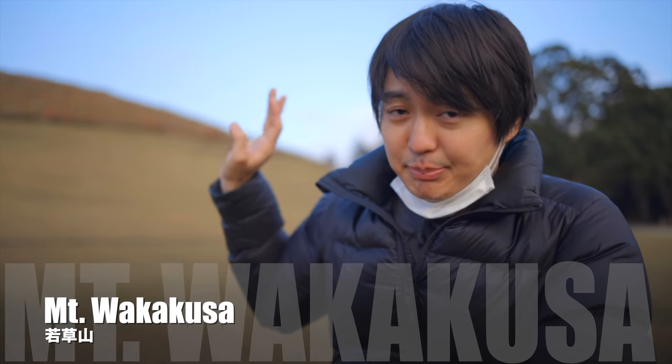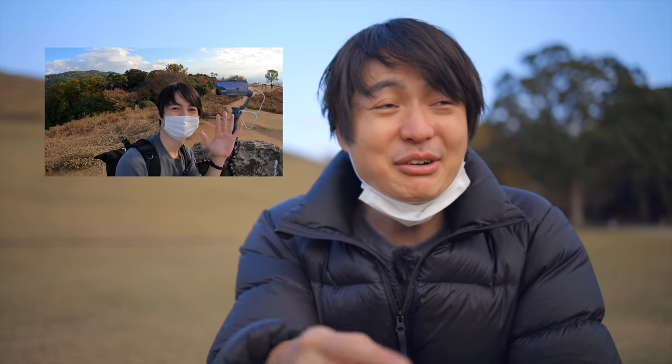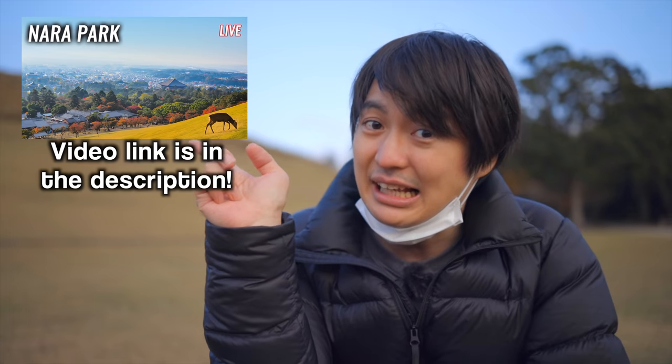Wakakusayama is a beautiful hiking trail. I just finished the hiking livestream — my feet are kind of shaking. It was about a three-hour livestream, and the scenery from there was really beautiful, so if you are interested, please check out this livestream.